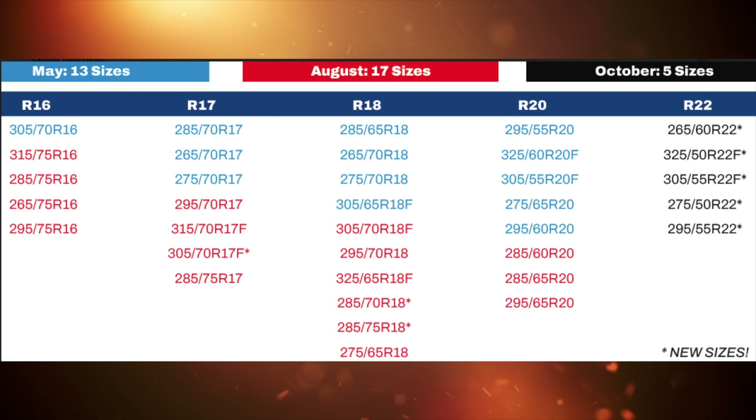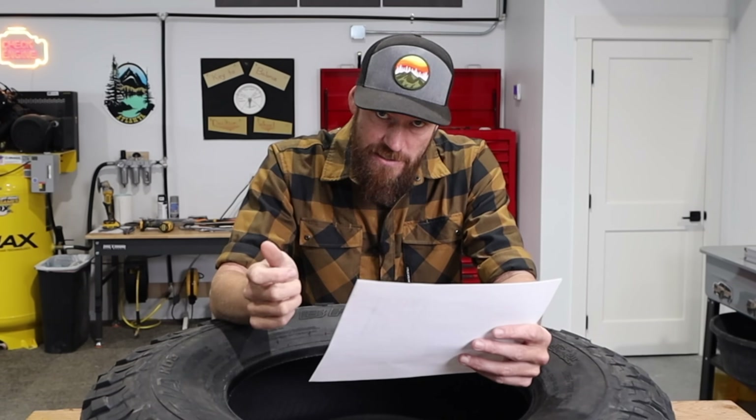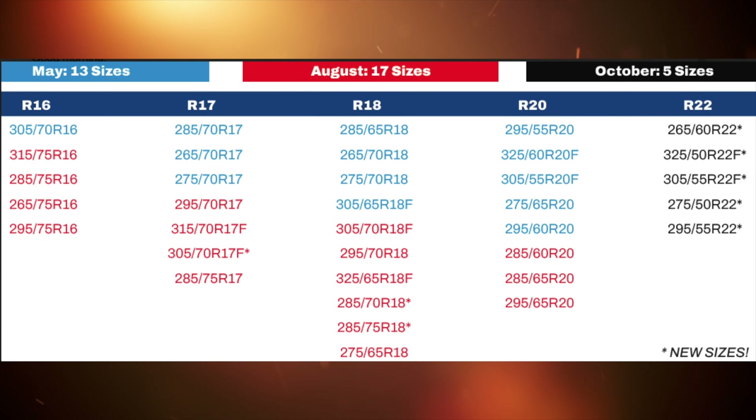For May, they're going to have 13 sizes available, as listed here in this chart. For August, they list 17 sizes that are going to be available. Then we go all the way out to October this year, there are five additional sizes coming. Additional to what you see here, they're going to roll out over 100 sizes of this tire.